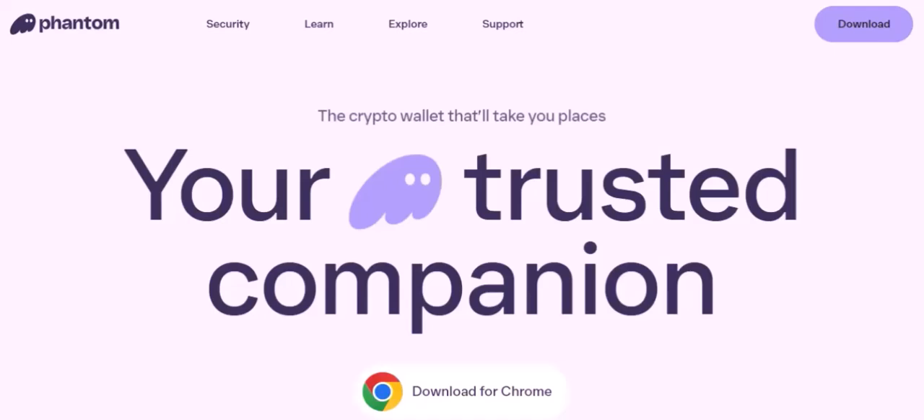Understanding Phantom Wallet. Let's start by understanding what Phantom wallet is. It's essentially a digital wallet that allows you to store, send, and receive cryptocurrencies on the Solana blockchain. Think of it as your personal crypto bank.